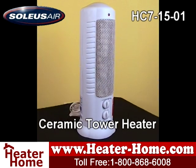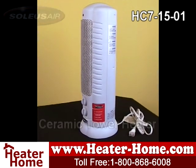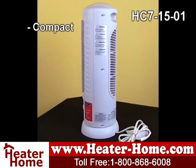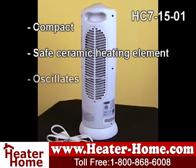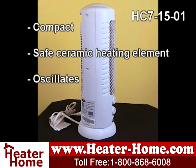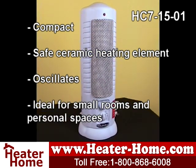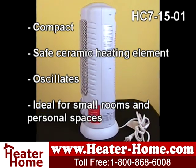The first model is the Solius HC71501. This compact space heater offers effective heating with a safe ceramic heating element, while widespread oscillation provides comforting warmth. The Solius HC71501 is perfect for an office cubicle, dorm room, bedroom, or any other small area in need of warmth.